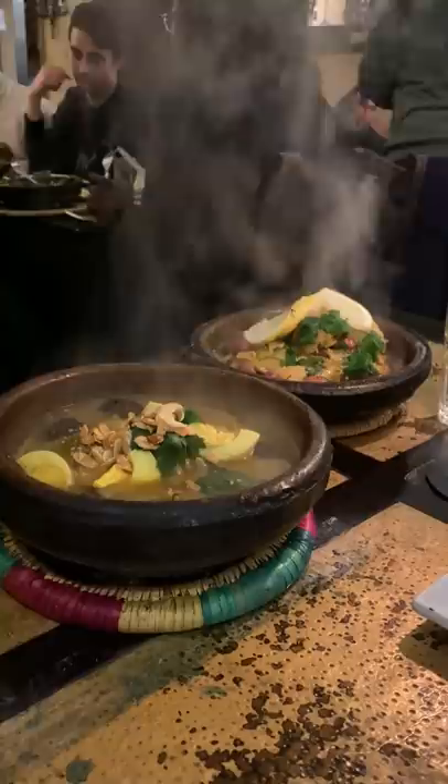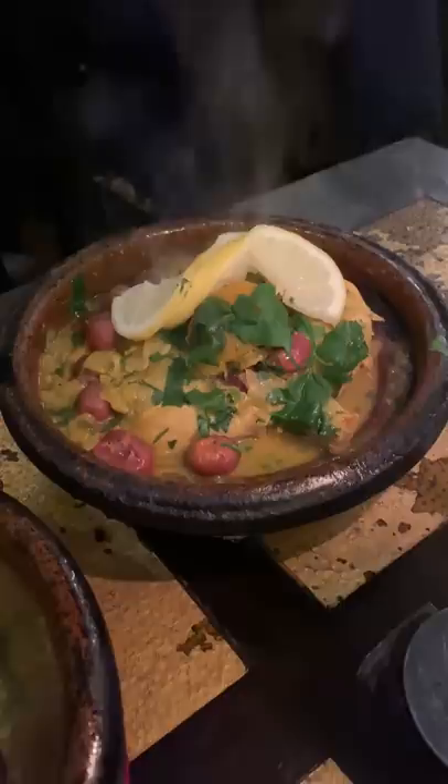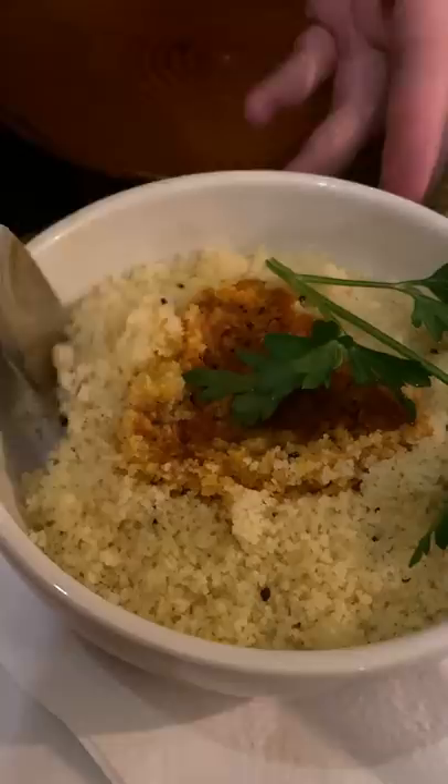It's usually associated with Moroccan cuisine, and there's two meanings. One, it's a cooking vessel that looks like a round pyramid. And two, it's a stew-like dish that's typically cooked in the tagine itself.